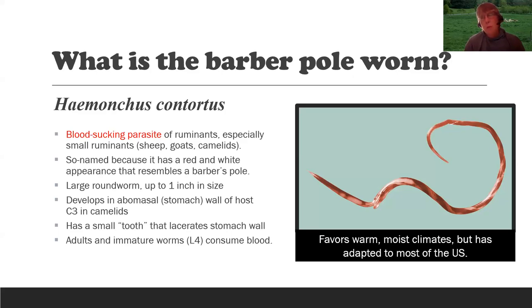When they open the animal and look inside the stomach — the abomasum — they can actually see this worm. A lot of other worms are much smaller, and coccidia, which is a protozoan parasite, you can't see at all. The barber pole worm develops in the abomasal wall of the host. The abomasum is the true stomach — ruminants have four parts to their stomach, and the abomasum is where you find the barber pole worm.